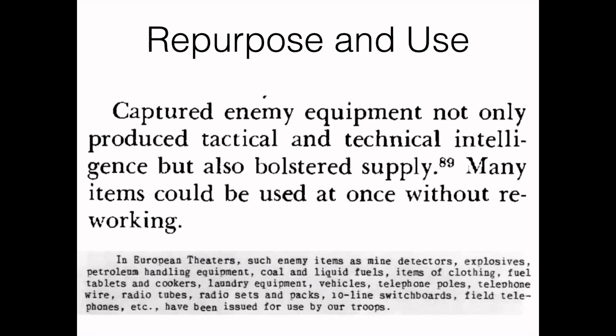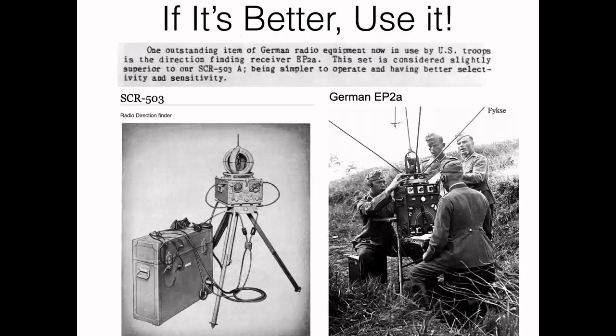In many cases, enemy equipment was common, well-known, and interoperable with what we had — things like vehicles, telephone poles and wire, some radio sets, switchboards, and fuels. In some cases, German items were better than what we had, and EEIS teams assisted in training people to reuse captured units. Here are some folks learning how to use the 88mm gun, and a demonstration of a Japanese flamethrower being shown to new troops. Mines and booby traps were also very important subjects to be trained on.